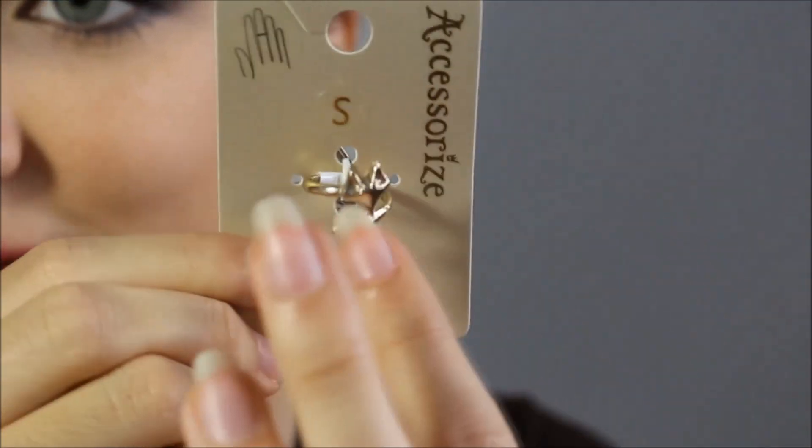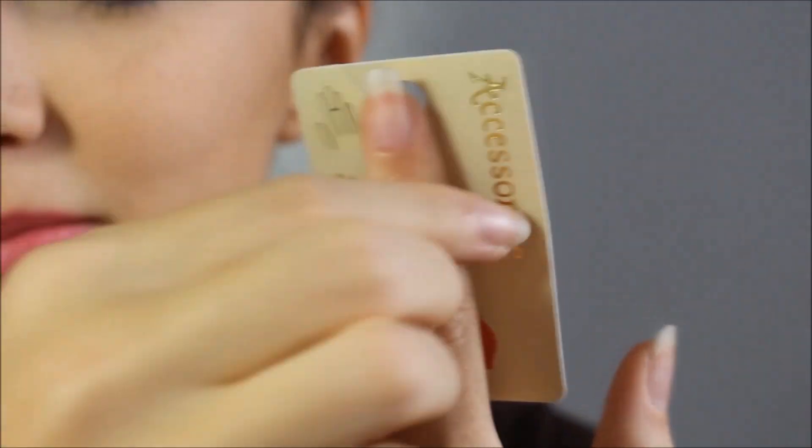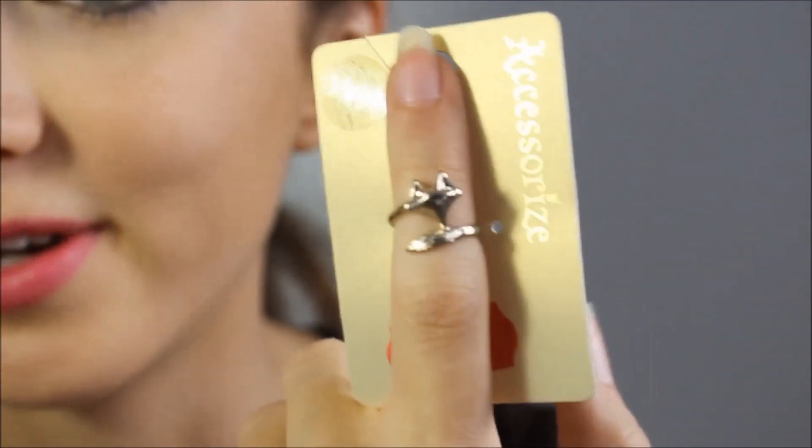The last shop I visited was Accessorize, where I picked up a very cute midi ring with a little fox on it — so cool! That was everything I got. I really hope you enjoyed this haul — I loved getting things from shops we don't have in Estonia, it feels special. Don't forget to give this video a thumbs up, check out my vlogs, and I'll see you in my next video!